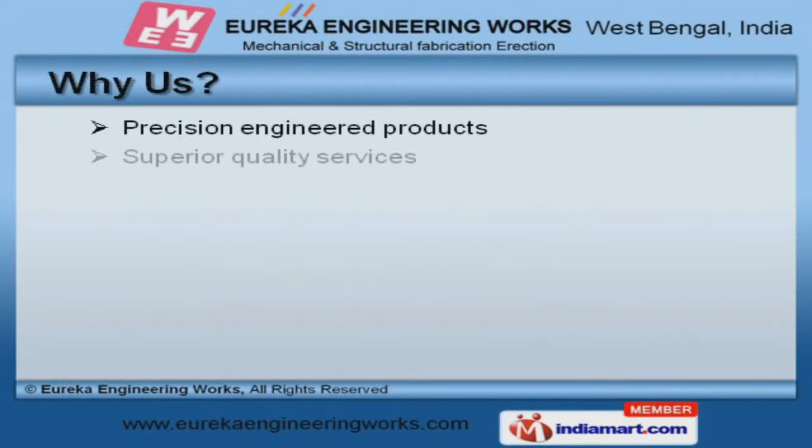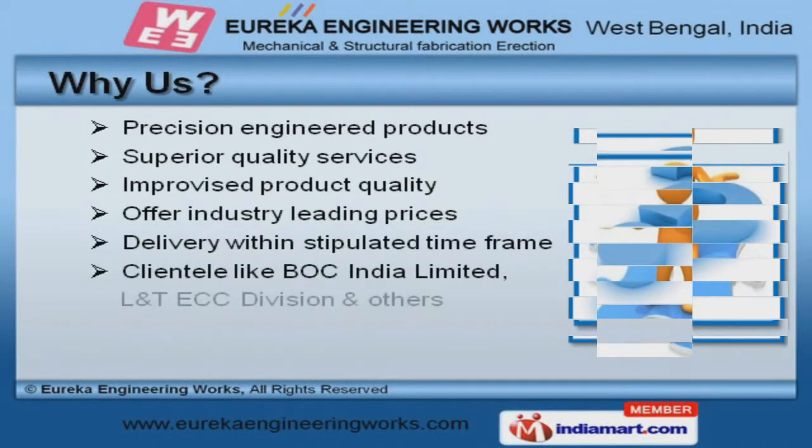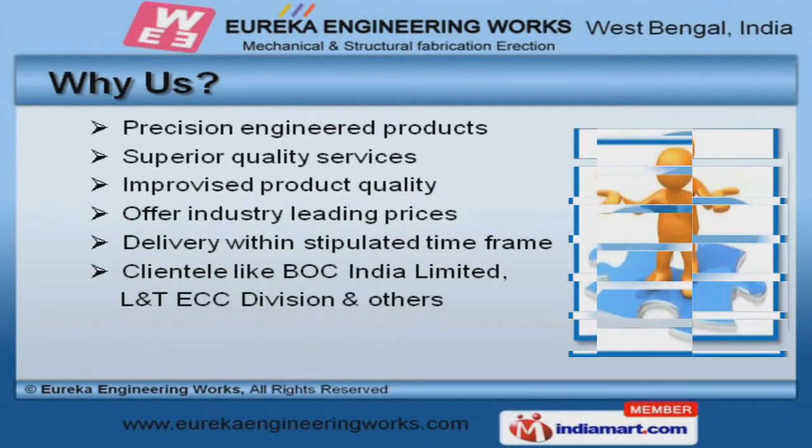Bok India Limited and L&T ECC division are some of our prestigious clients, and we are backed by improved product quality and superior quality services.